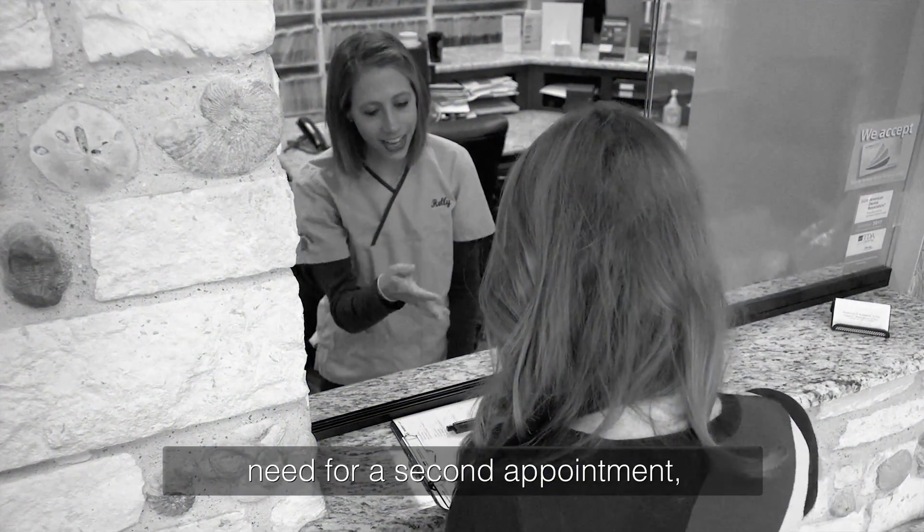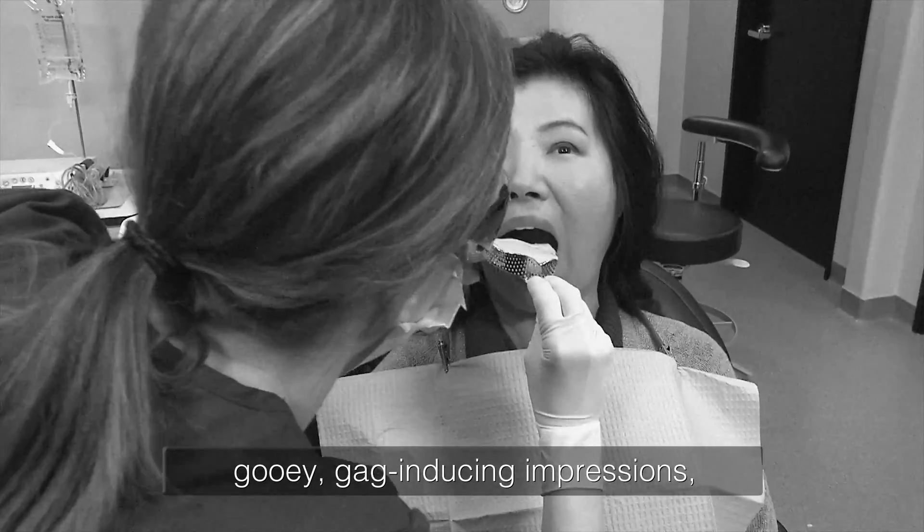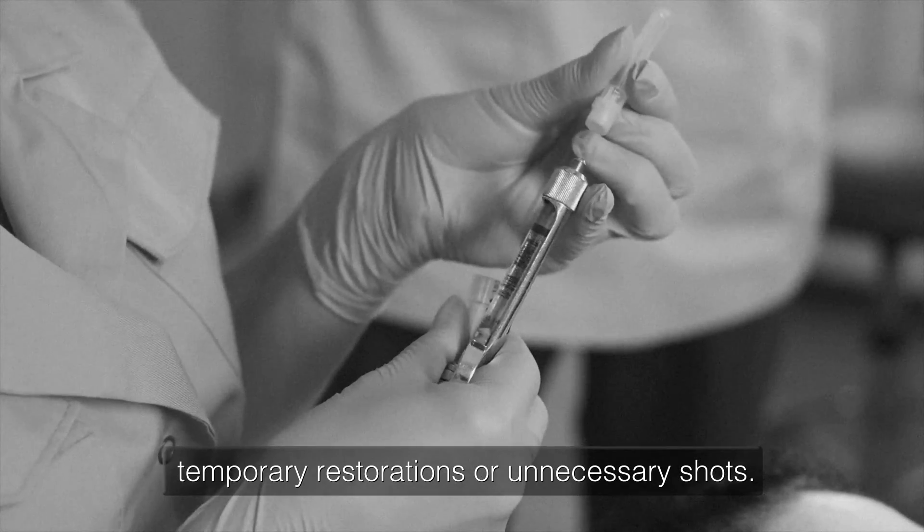In addition to eliminating the need for a second appointment, single-visit crowns mean no more gooey, gag-inducing impressions, temporary restorations, or unnecessary shots.